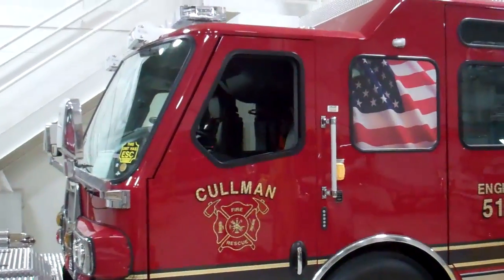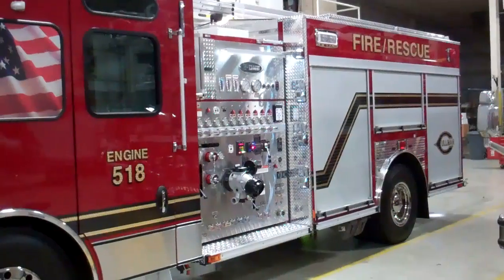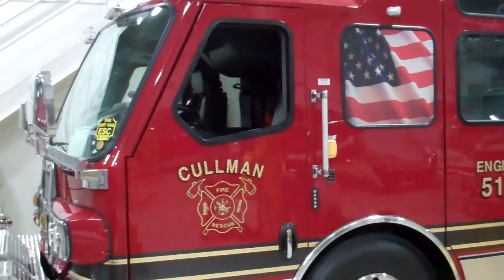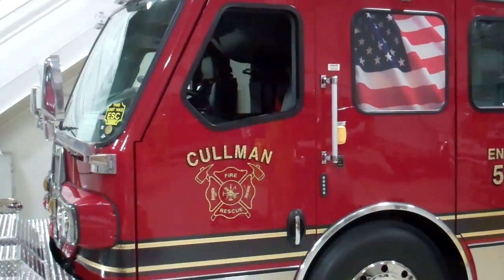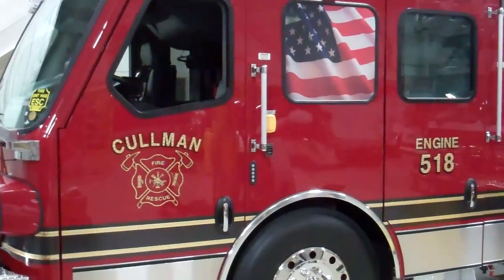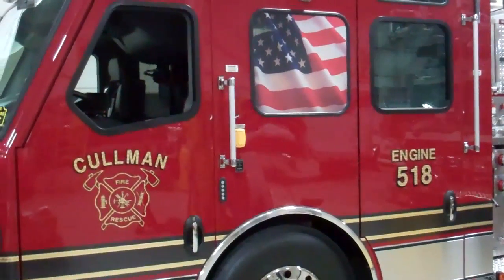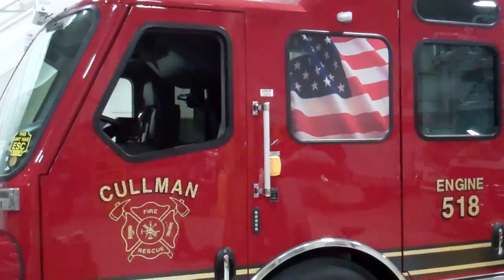This truck is fully equipped and has been designed by the fire department for virtually any type of emergency that they could possibly have. As you can tell, this is built on an E1 custom cab. It's a Quest design. It actually has the roll cage built into it, as all E1s, and this is also outfitted with airbags throughout the whole cab.